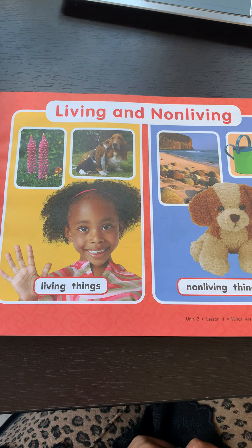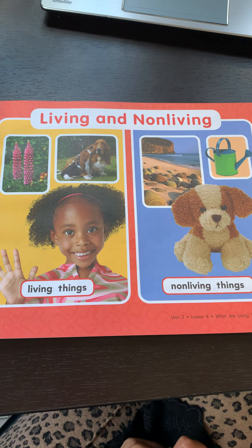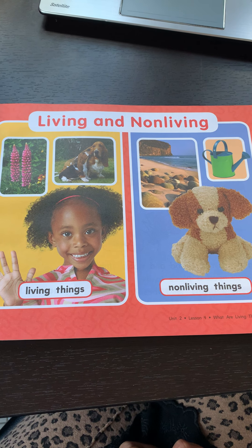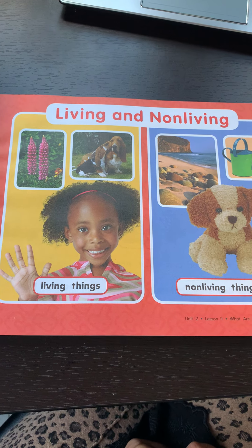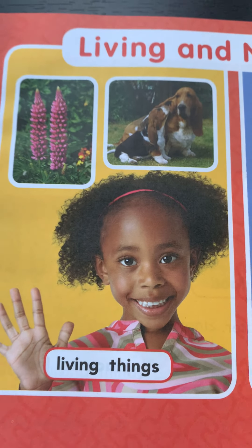Living things are things that grow, move, can reproduce, breathe, and die.